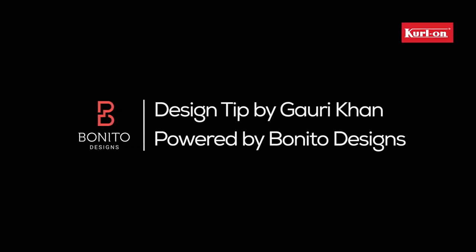It's time for the grand reveal on Curl On Dream Homes with me, Gauri Khan, powered by Bonito Designs and Ace Group. But first, here's the Bonito Design tip for the day.